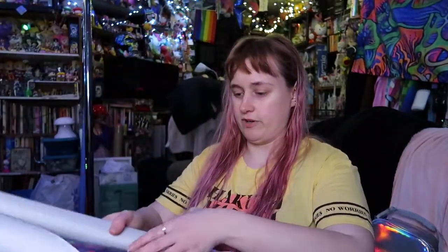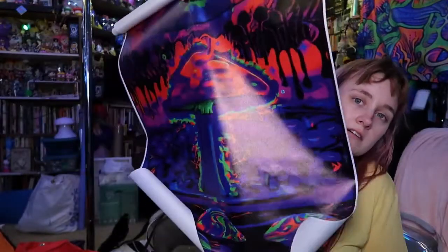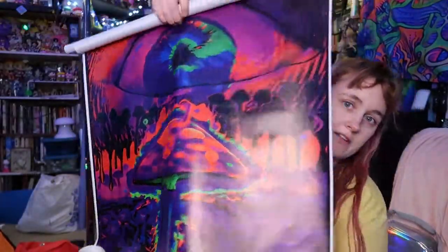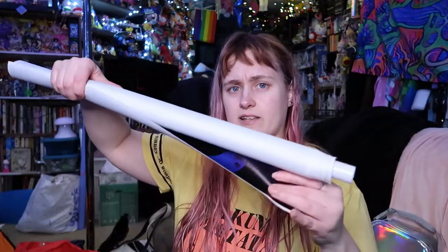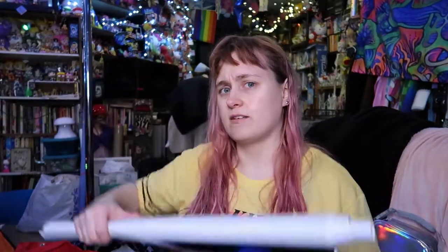First thing to show is this poster I got off AliExpress. It's like a blacklight poster. I thought it was pretty cool. It's actually made of this canvassy material — kind of canvassy on the back. I don't know how to describe it. It's interesting.